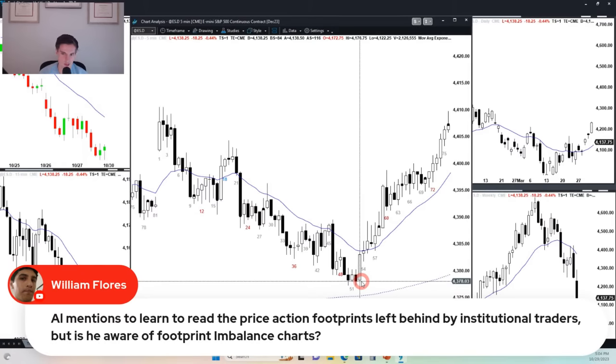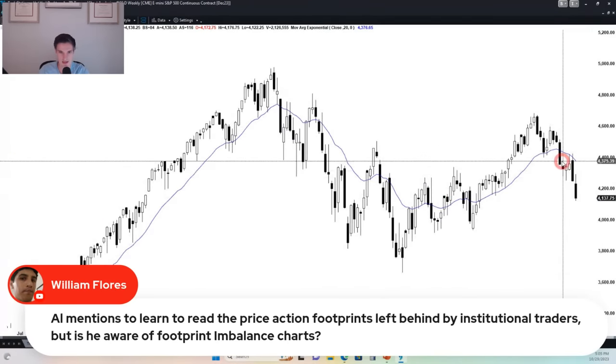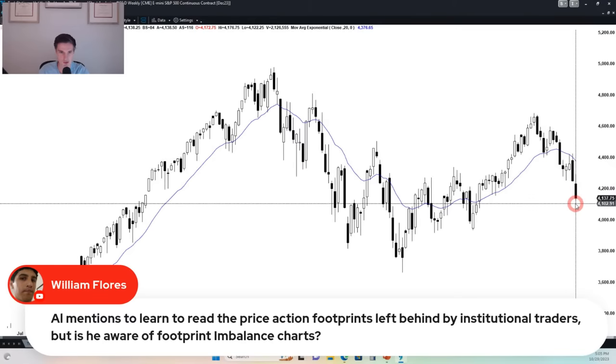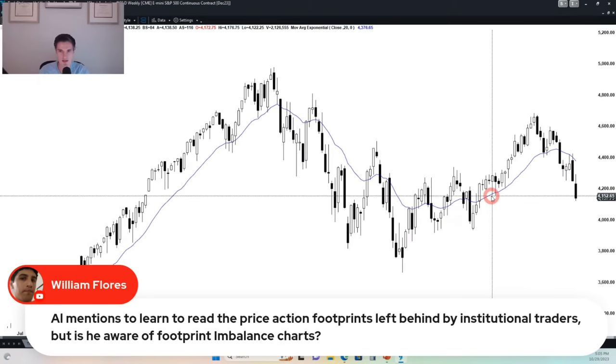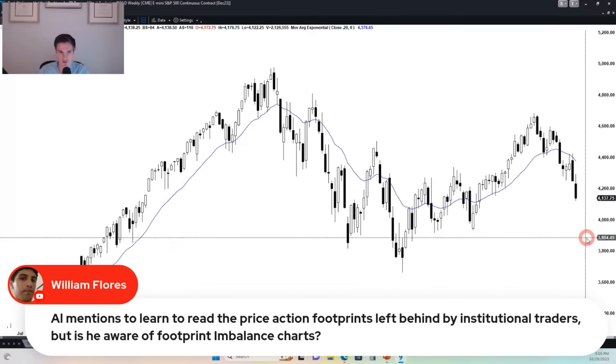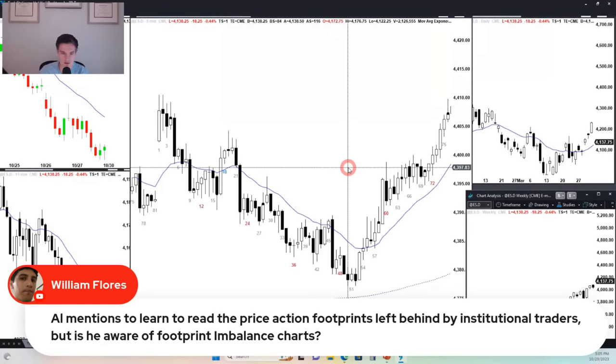Question: Al mentions learning to read the price action footprints left behind by institutional traders. Yes — the footprint is the price action, and the price action cannot be hidden. If we're looking at the weekly chart, institutions can't hide the fact that this is a trading range, that there are open gaps, and that we had a sell-off. This is possibly a bear breakout below a bull flag. The institutions can't hide that. And for every bearish institution shorting and hoping for a sell-off, there's a bullish institution buying and scaling in hoping for the opposite — and that's not just for the weekly chart but for the daily, one-minute, and five-minute chart as well. Always assume there's an institution doing the opposite.